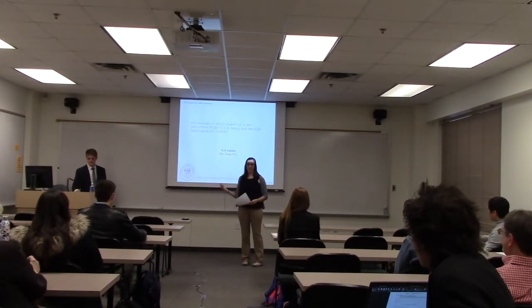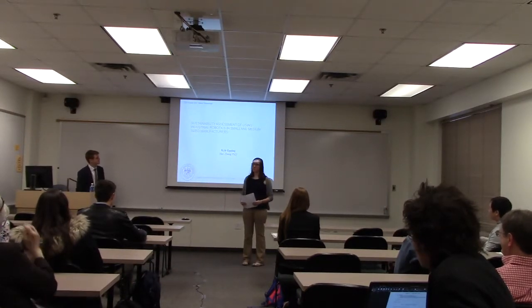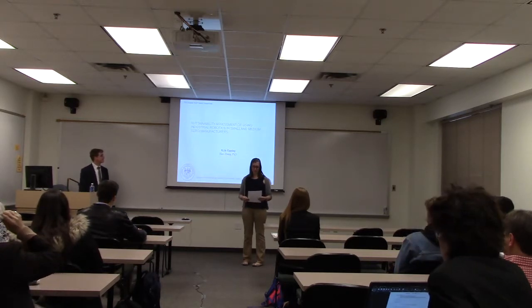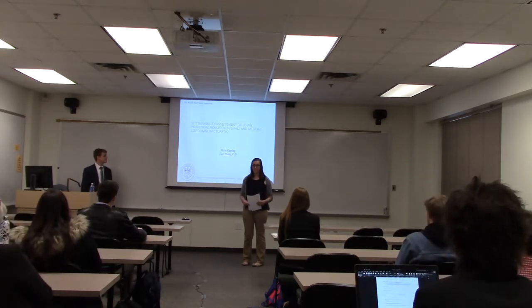Hi everyone. Thank you for coming. This is Kyle Epping and he's going to be sharing his research on sustainability assessment of industrial robotics transition and SMEs. Take it away.